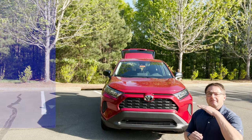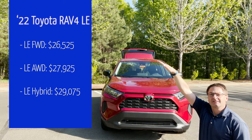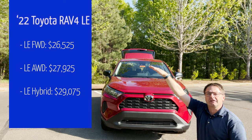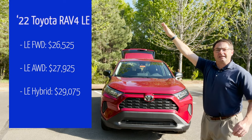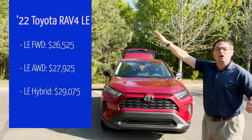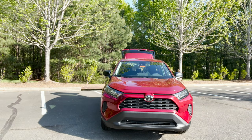The LE gasoline version comes in front wheel drive and all wheel drive. The front wheel drive starts from the factory at $26,525. For $1,400 more it'll be all wheel drive gasoline version at $27,925. Then we've got the hybrid LE, which is all wheel drive all the time, at $29,075. So it's very reasonable and you still have three options to choose from.